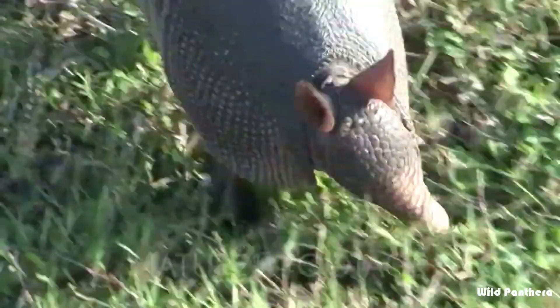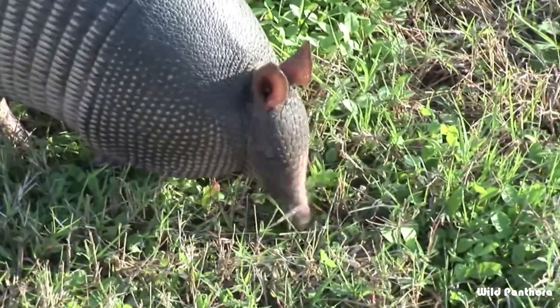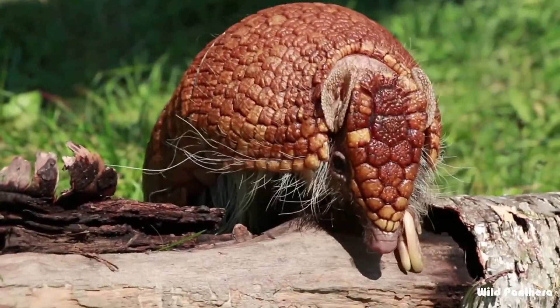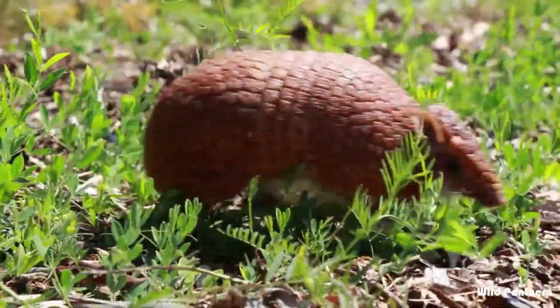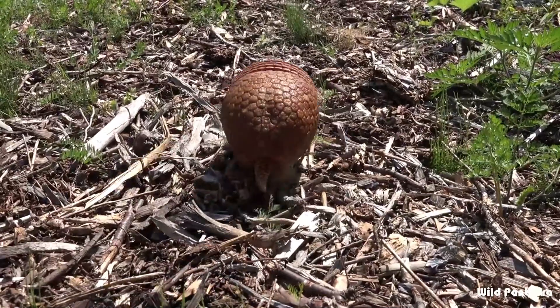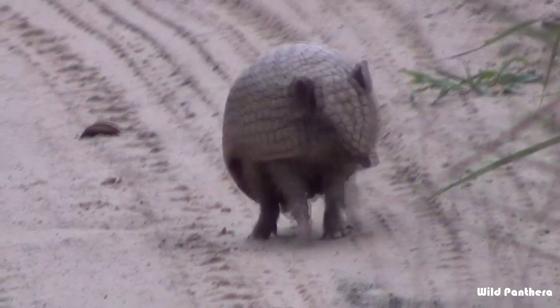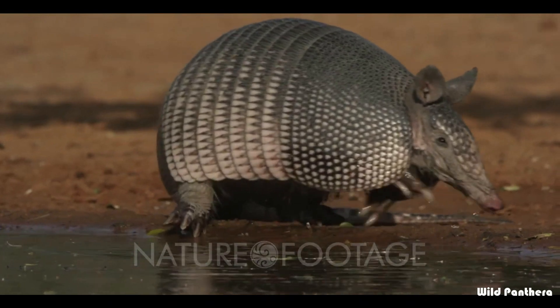Hello friends, welcome back to my channel. A mammal with a shell — can you imagine it? The armadillo is really a strange-looking animal. Armadillos are barrel-shaped animals covered with natural armor. In fact, its name in Spanish means 'little armored one.' The armadillo's armor works well against most predators.